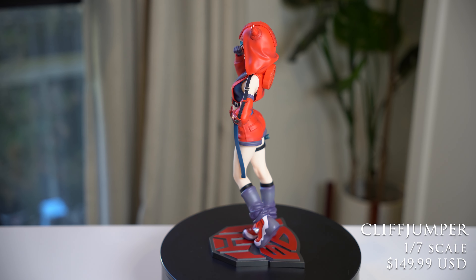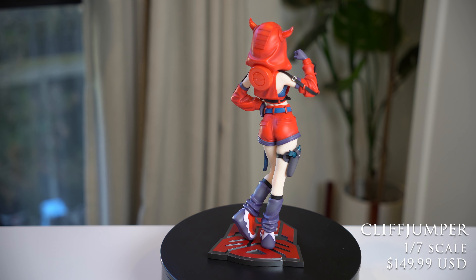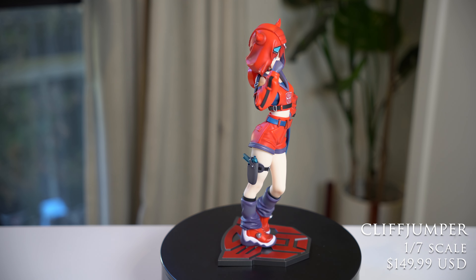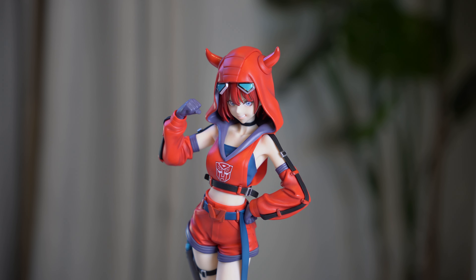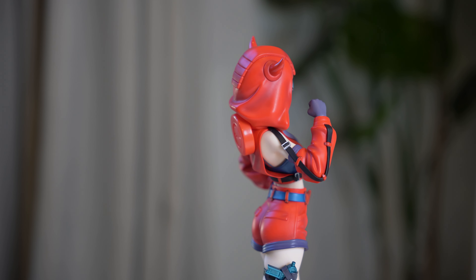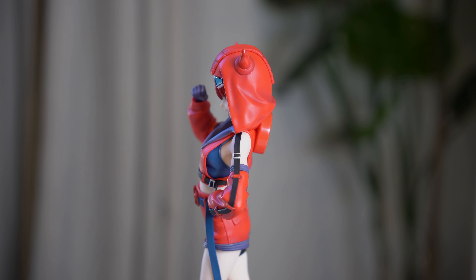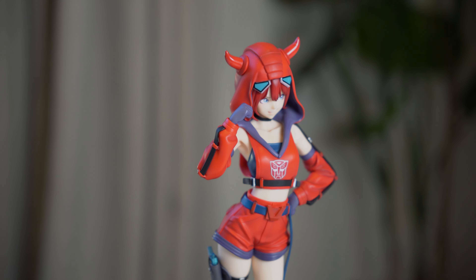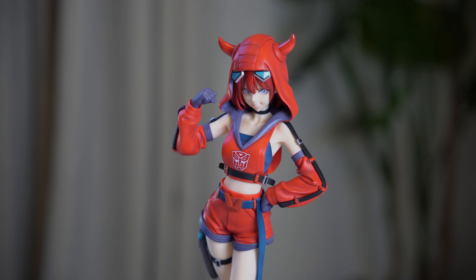This outfit is so adorable I almost want to make one for myself — it's just that cute. I think Kotobukiya really nailed the overall vibe and essence of Cliffjumper. The figure looks like she's very daring, very bold — she has attitude and spunk. You can tell from the expression on her face, her pose with one arm flexed, the horns on her head, and the holster on her thigh. They really nailed the overall characterization. I'm so happy to finally add another Transformers figure to my collection. Let's bring her out and put her with the others.